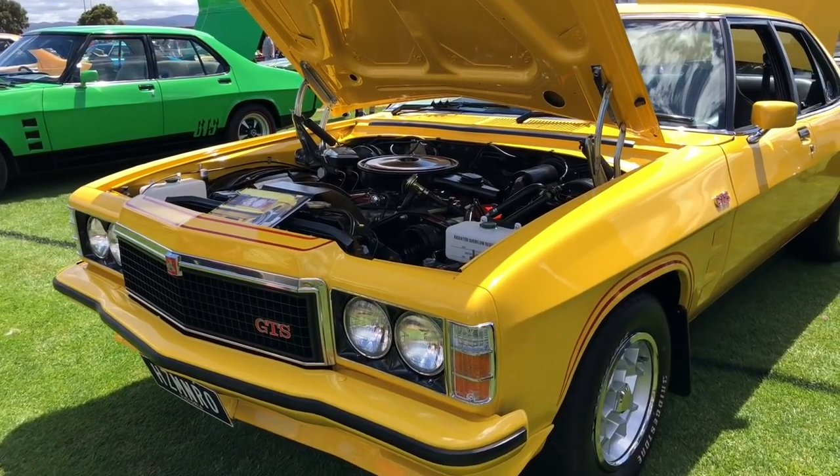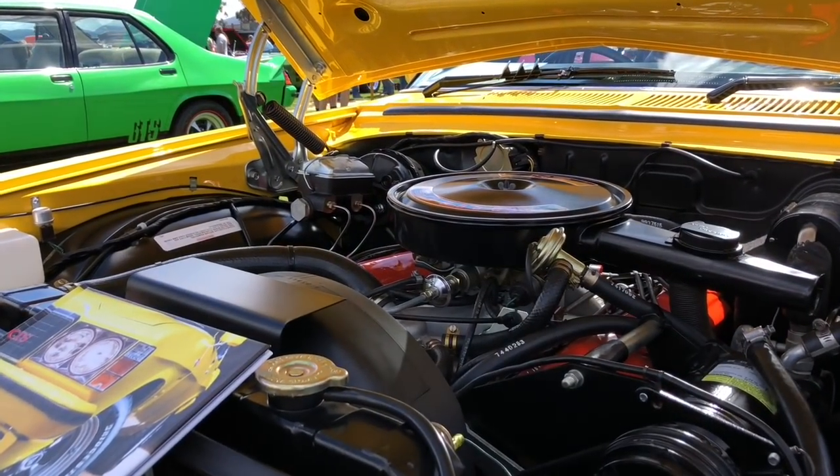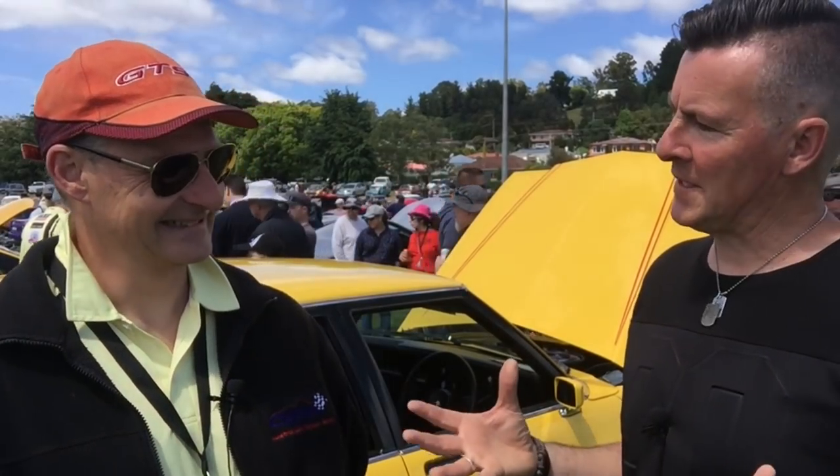So the car is stock standard, has it had any work at all? Pretty much stock as a rock. A complete restoration — we stripped it back to a bare shell. How long did it take you to restore it? I did it pretty quick, which was just over three years. They have a bottomless pit as far as money's concerned — we like to talk about that. No, we won't.